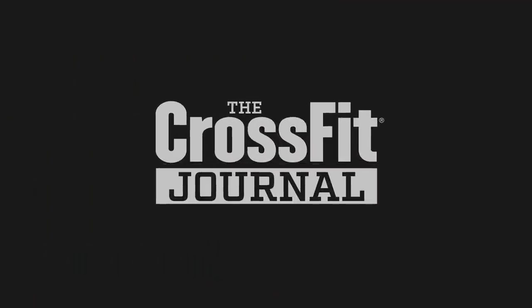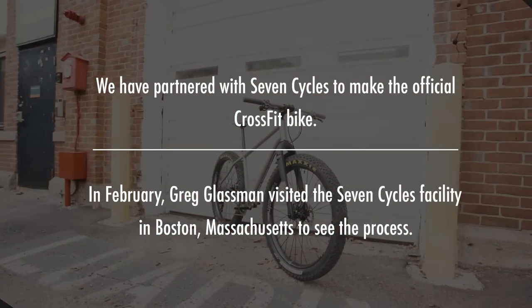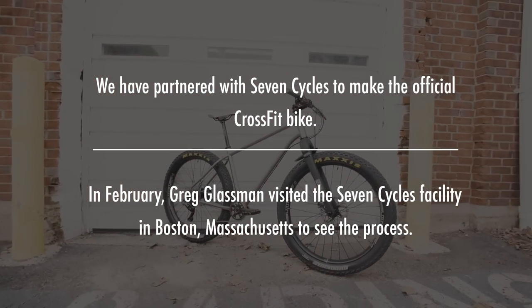At every opportunity, you're adding value — fundamentally choosing the best materials and best processes.